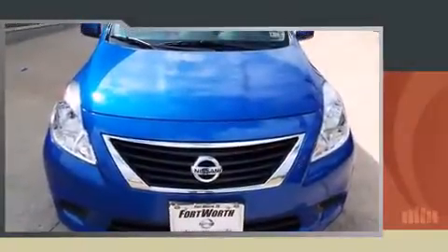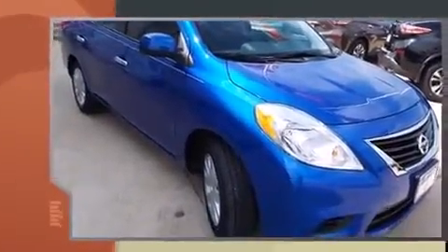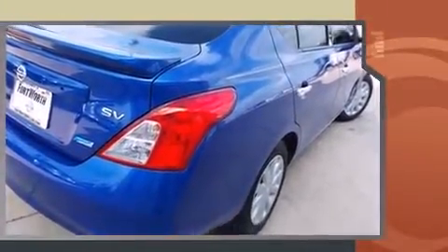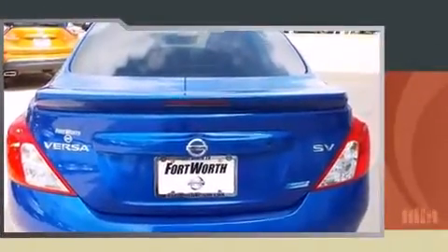Discerning drivers will appreciate the 2014 Nissan Versa. With just over 15,000 miles on the odometer, this four-door sedan prioritizes comfort, safety, and convenience. It features a front-wheel drive platform, an automatic transmission, and an efficient four-cylinder engine.